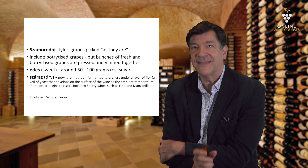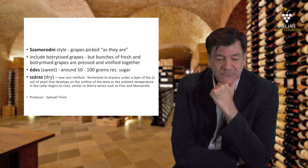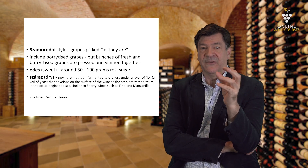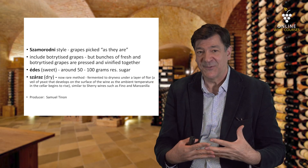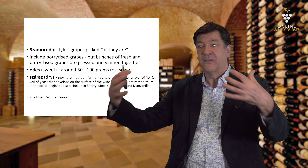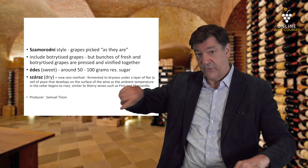Having explained Tokaj Aszú, there's another style called Szamorodni. The Szamorodni — Tokaj Szamorodni — consists of grapes picked as they are, or as they come. That's what Szamorodni means. The wine is made from bunches of both fresh and botrytized grapes that are picked, pressed, and vinified together. There's no separation of the grapes, as there is with Tokaj Aszú.